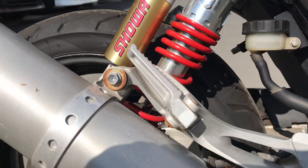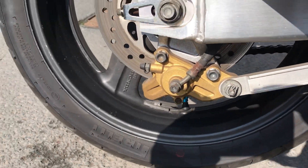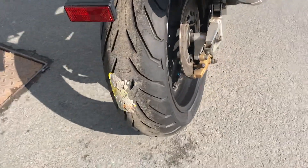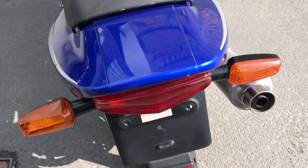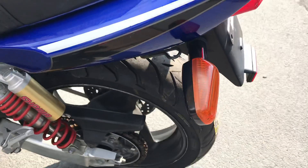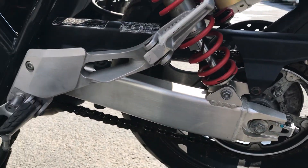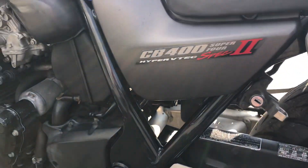The rear shocks and rear wheel are again very clean. There's a new rear tire, a few very light scratches on the back. Down to the left again, the swing arm is all good.